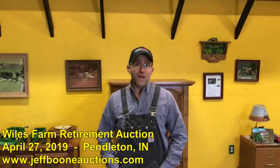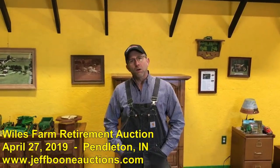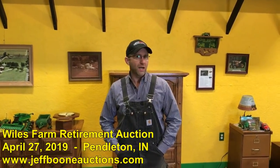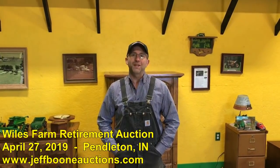Again, the auction is going to be Saturday, April 27th at 10 a.m. here in Pendleton, Indiana. Go to our website, jeffbooneauctions.com. You can find all the details, see some of the items, even bid online. Hope to see you here.